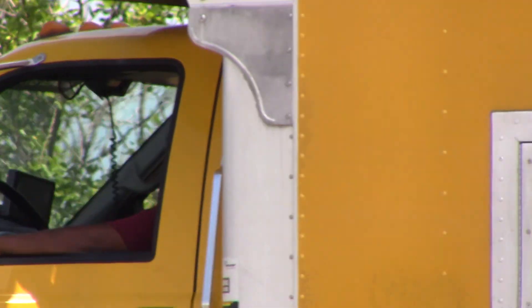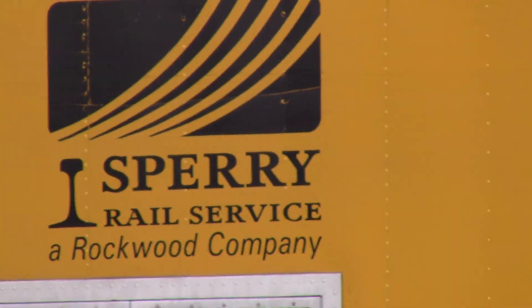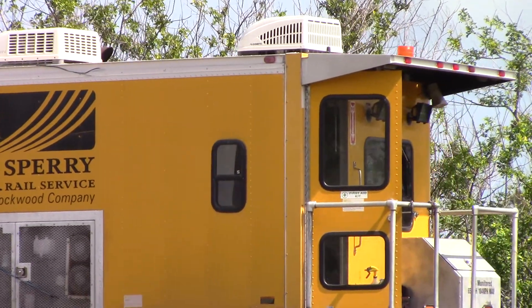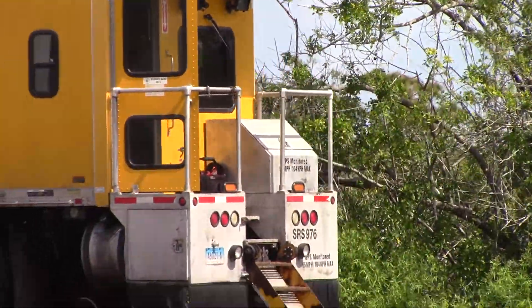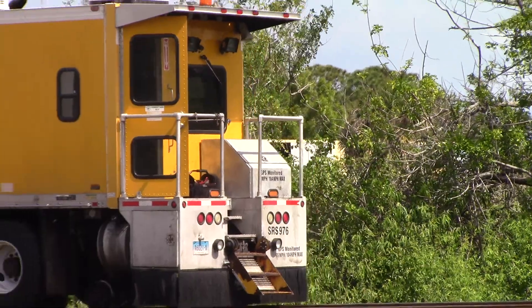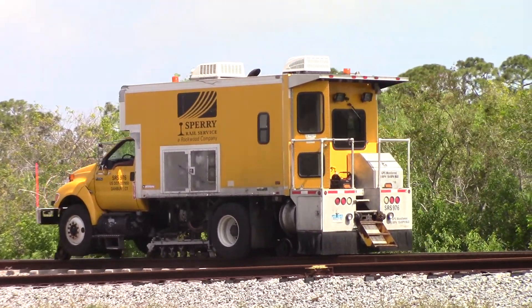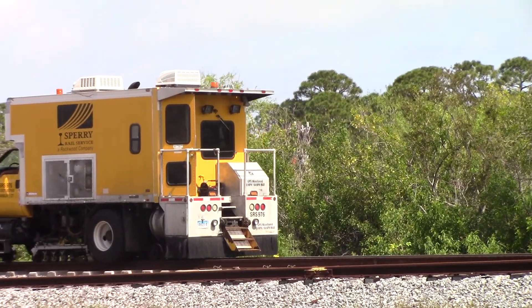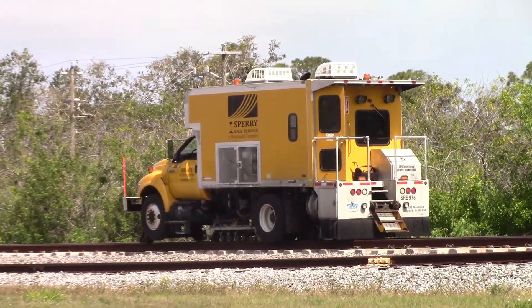The start-up is underway with the Indrio team and the FEC escort. They are across the frog itself and on their way north this morning.